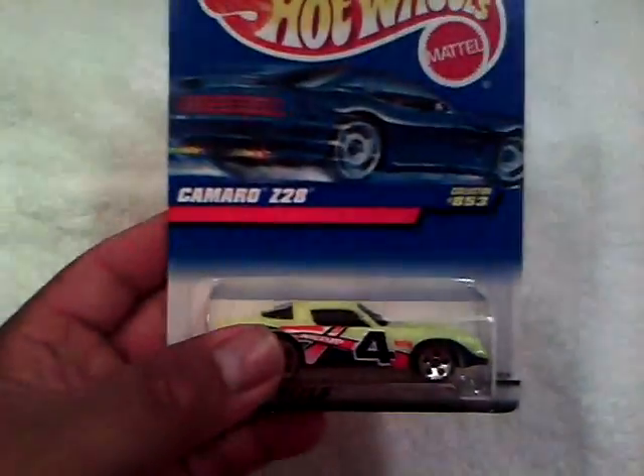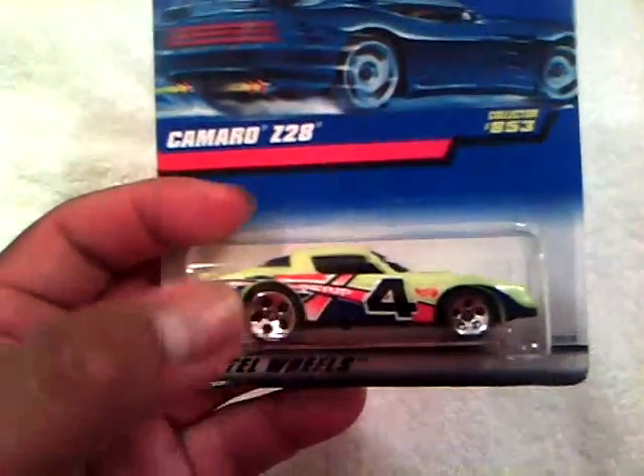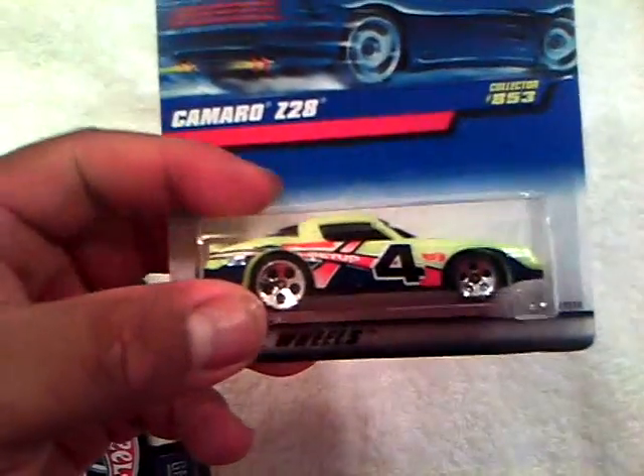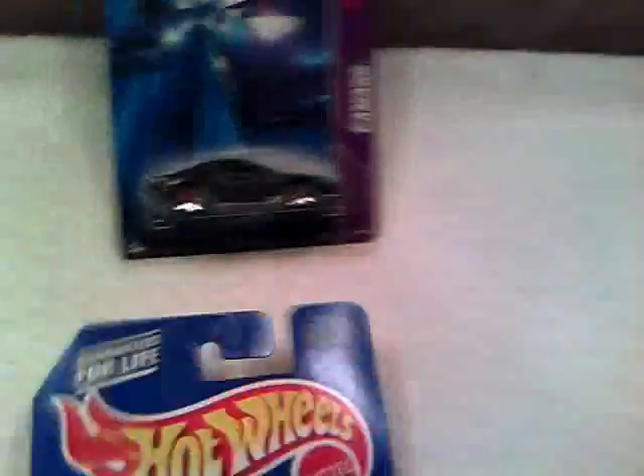And I also got this from him - another Camaro Z28. I have this loose, I just needed a carded one. Metal base, plastic body, five-spoke wheels. So I got those. And then I actually bought this from him for six bucks - the OCC Split Back.